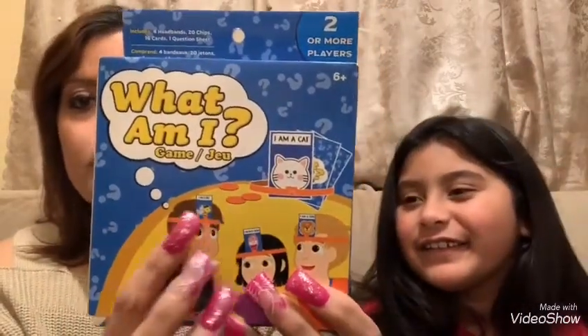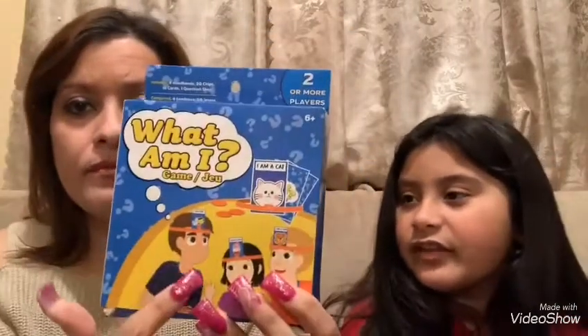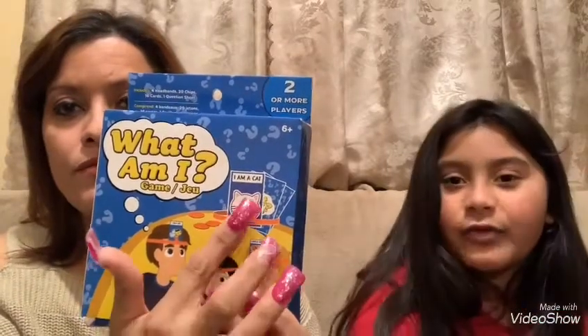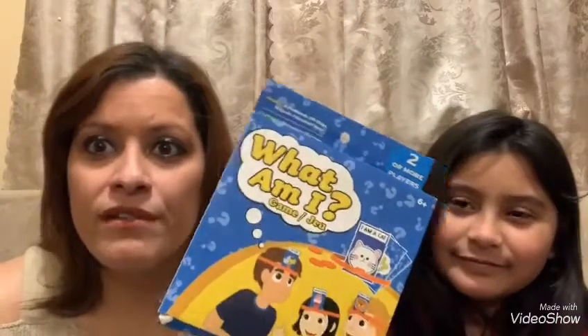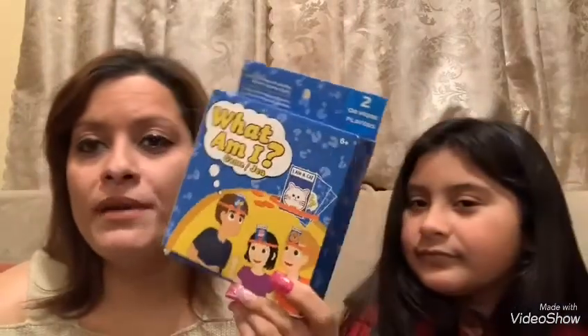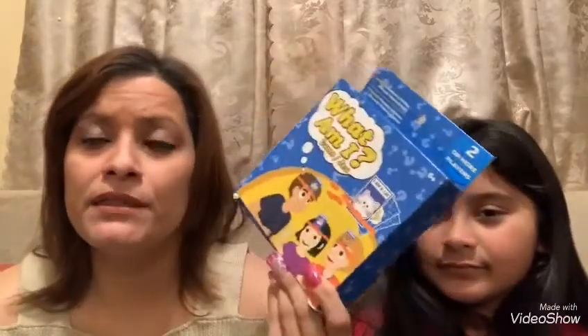Moving along, the next item — I only have three more left — is this game called 'What Am I?' It's for two or more players. You put a band over your head, choose a card without looking at it, and place it on your forehead. The other person gives you clues and you have to guess what you are. For one dollar at the Dollar Tree, I figured we could have a lot of fun with this game.